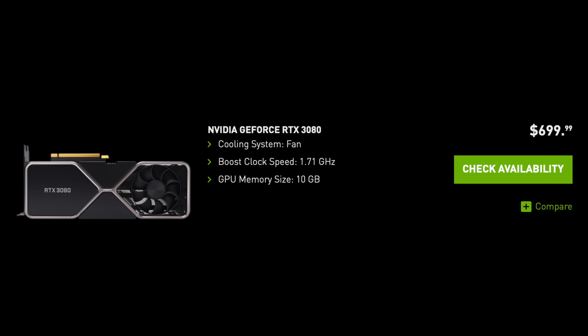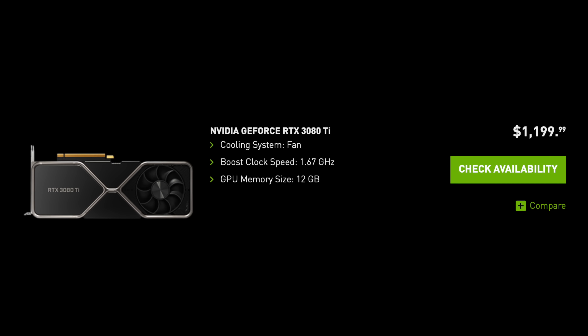When the 3080 came out it was about $700. This particular card is $1,200 — twelve hundred dollars. From watching a bunch of reviews, what's definitely being shown is that this card is only, at the absolute maximum, about 13% faster than a 3080. Mostly it seems like it's between 2 and 5% faster than a 3080. That in itself wouldn't be such a bad thing, but the problem is this card costs 70% more than a 3080.